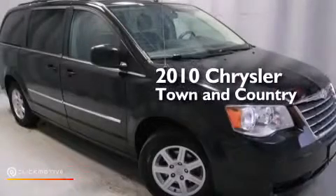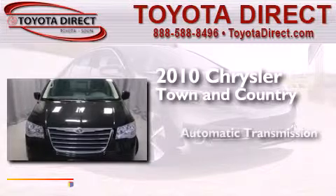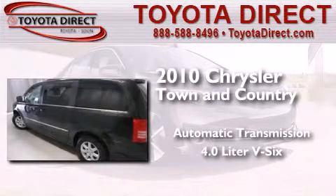This is a 2010 Chrysler Town & Country. This minivan has an automatic transmission and a 4.0-liter V6.